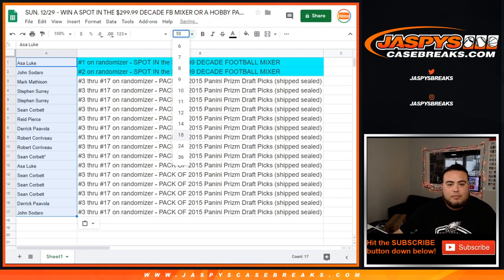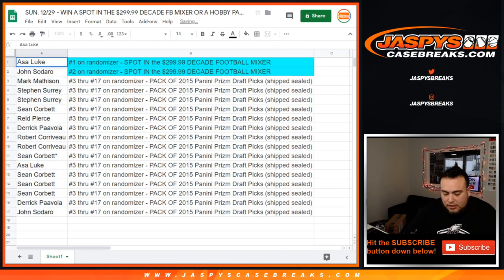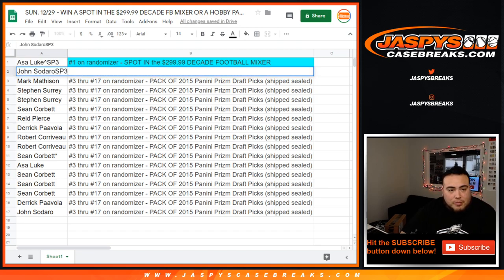Bam. So Asa, you're going to get a spot in the mixer. And John, there you go — spot in the mixer.